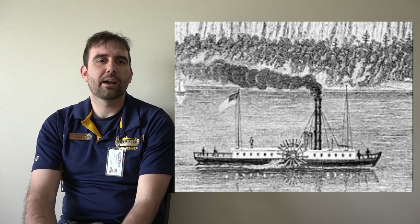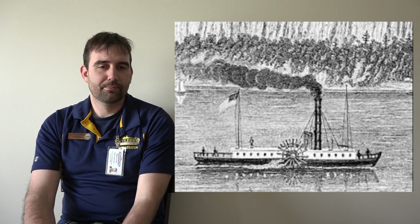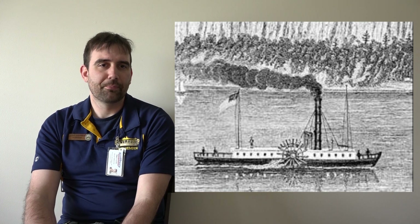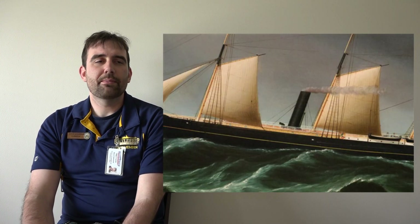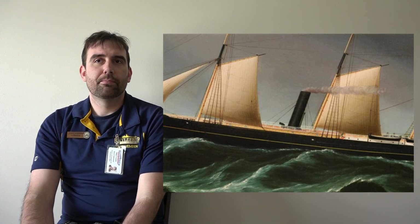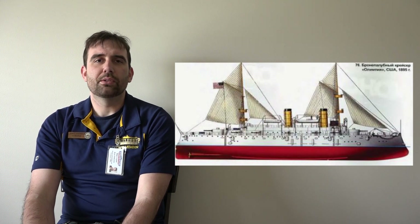So fairly early on, paddle wheels gave way to propellers. Early propellers were designed to be retractable so they wouldn't create drag when the ship was under sail power. But as steam engines became more economical, and as European countries conquered more territory to set up coaling stations around the world, these propellers became more and more permanent. By the late 1800s and early 1900s, many coastal warships were built without sails at all, and ocean-going ships were only using sails for auxiliary power.